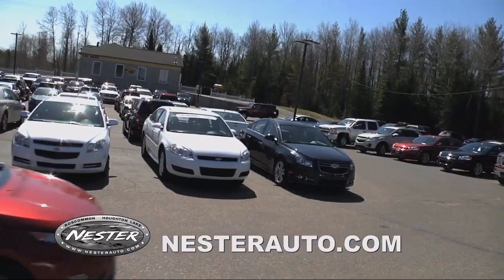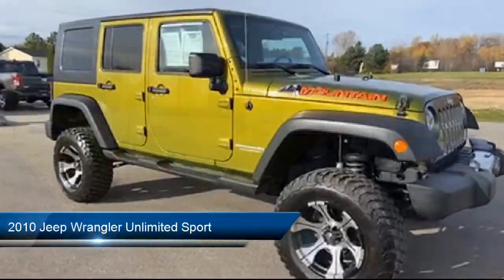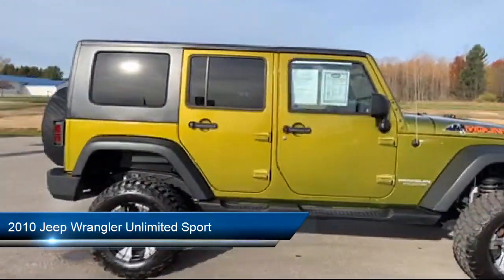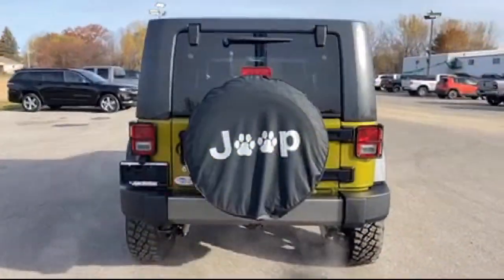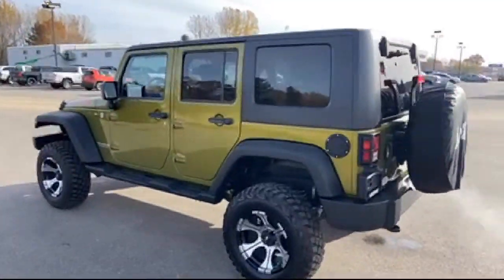Welcome to Don Nestor Auto Group, and here's a look at another one of our great vehicles from our inventory. It comes equipped with split fold-down rear seat, integrated rollover protection, leather-wrapped steering wheel, Sirius satellite radio, air conditioning, and tire pressure monitoring system.